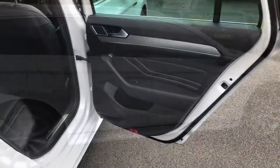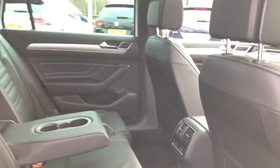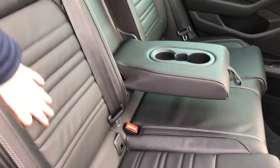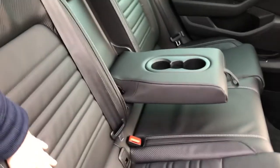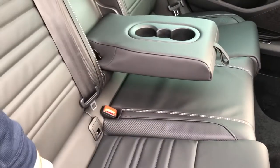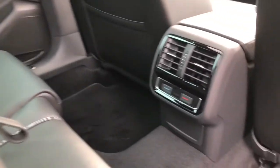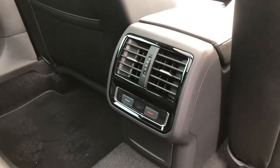Rear passengers will be extremely happy with plenty of legroom and headroom all around. This being an R-Line model features full Vienna leather upholstery which is gorgeous to touch and feel, and features comfortable seating for three as well as ISOFIX child anchor points on either side, with a centre armrest and cup holders. Even rear passengers will benefit from their own rear climate control.